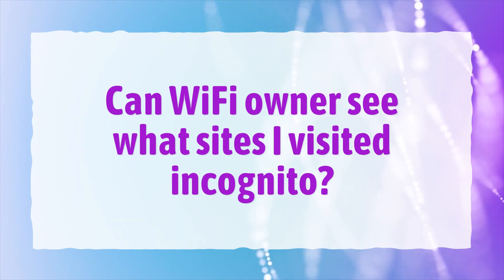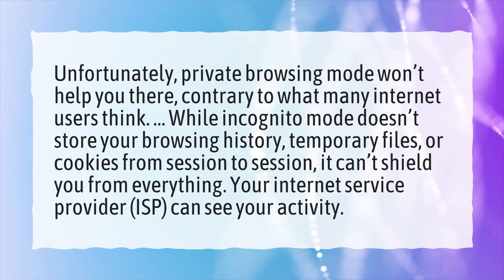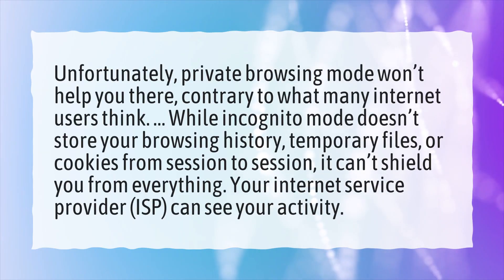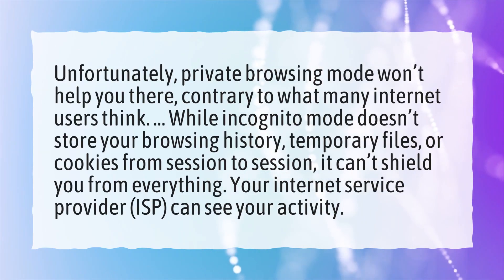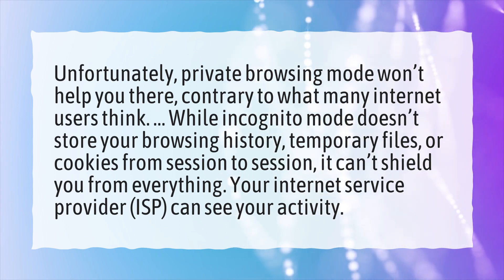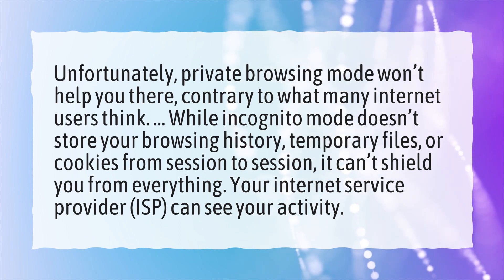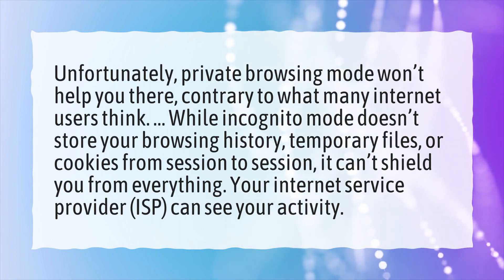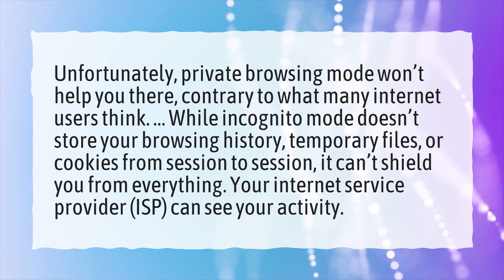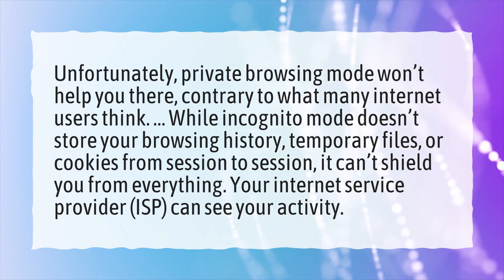Can Wi-Fi owners see what sites I visited incognito? Unfortunately, private browsing mode won't help you there, contrary to what many internet users think. While incognito mode doesn't store your browsing history, temporary files, or cookies from session to session, it can't shield you from everything. Your internet service provider, ISP, can see your activity.